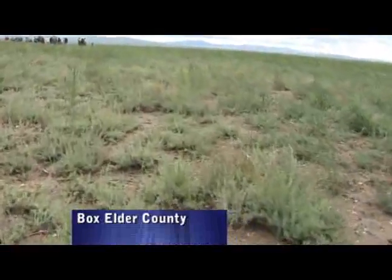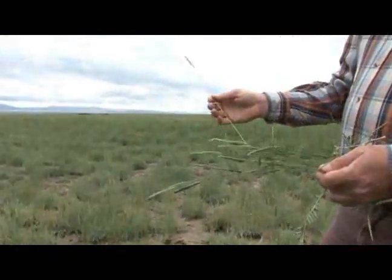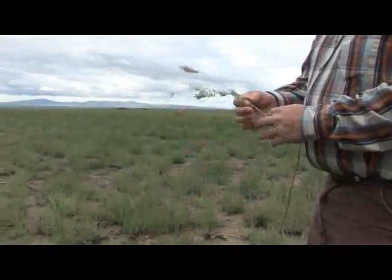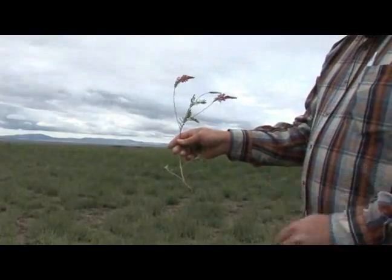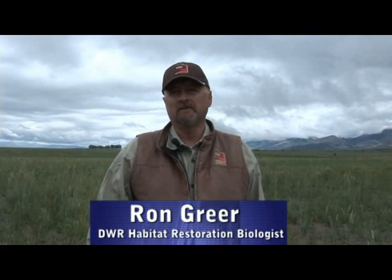Other range projects like this one in Boxelder County's Park Valley are repairing fire-damaged winter feeding grounds for mule deer and other wildlife. Grasses that attract bugs were planted to help supply nutrients for sage-grouse chicks. We have forage kochia in here and a lot of sagebrush that's coming back. In a few years this is going to be tremendous wildlife winter range for mule deer and sage-grouse. We've got sage-grouse that utilize this area for brood rearing, so we've got a real win-win situation going here.